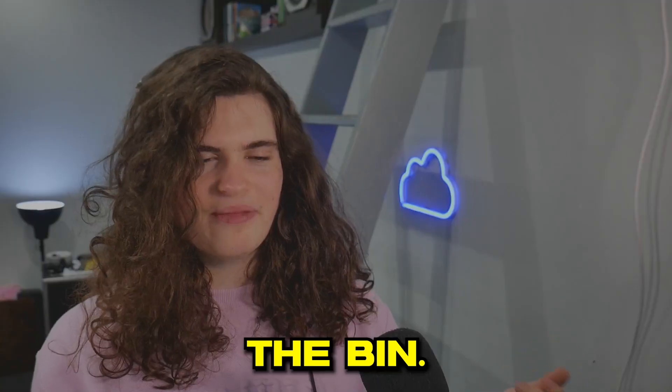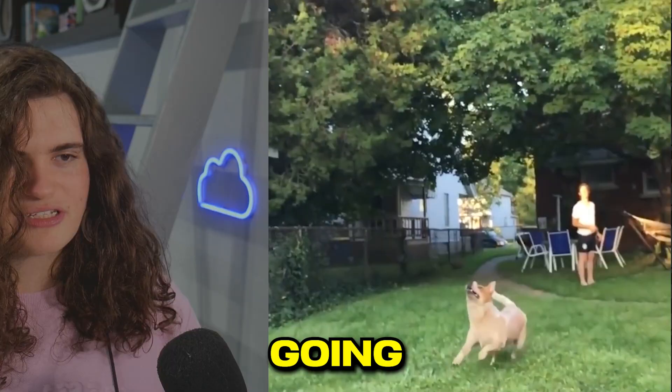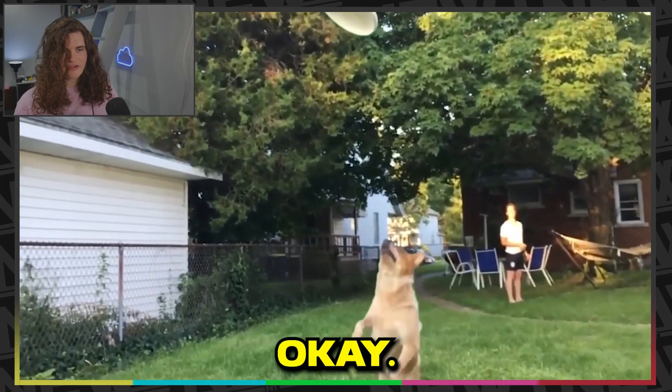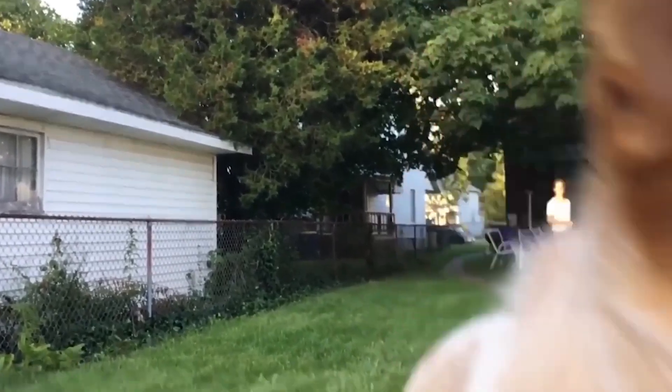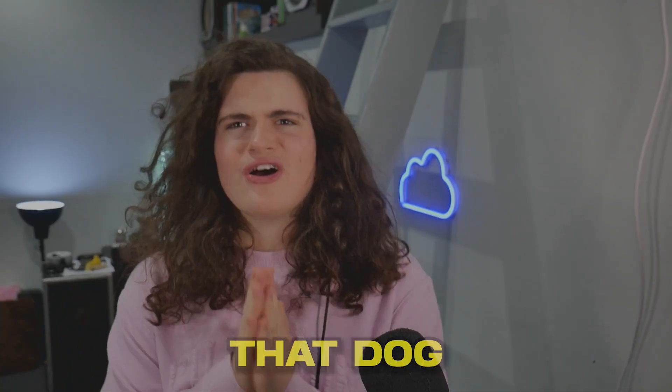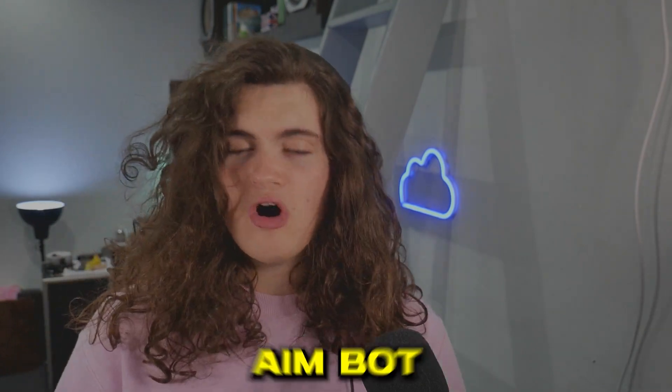I've got this dog in the bin. Congratulations. Now there's a Frisbee incoming. This dog's gonna jump in a minute, I'm assuming. Oh gosh. That dog clearly needs some more aim training. Do you want to get him on like the CSGO aim bot or something?